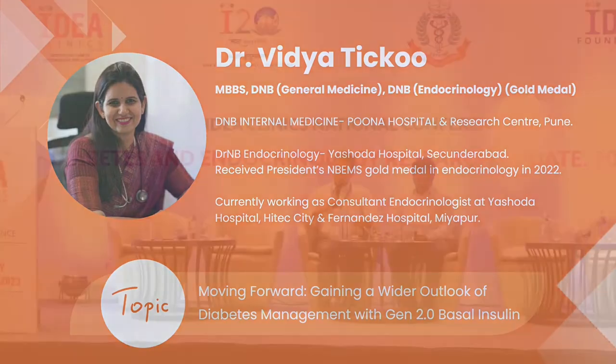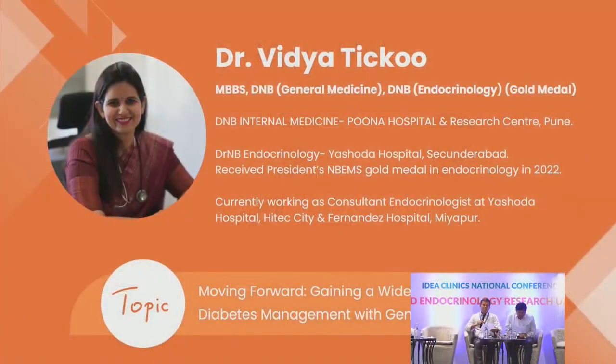Thank you Dr. Perlin for your kind introduction and a very warm welcome to everyone for the IDEA Clinic Endocrine and Diabetes Research Update. I would like to call upon Dr. Vidya Tiku to give her talk on management with the second generation basal insulins.